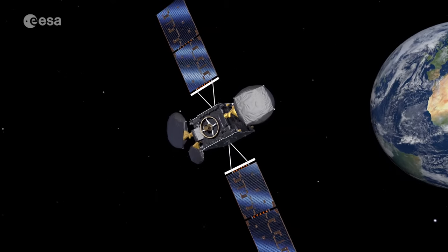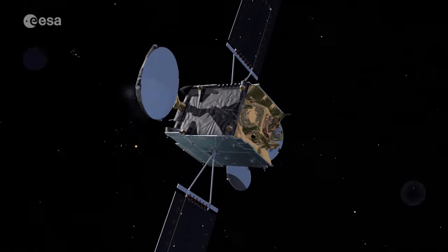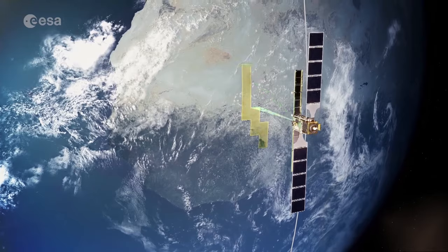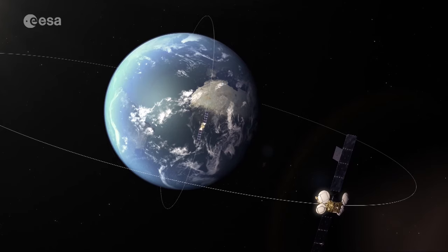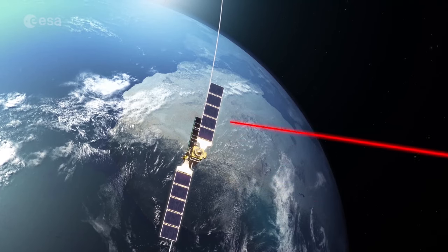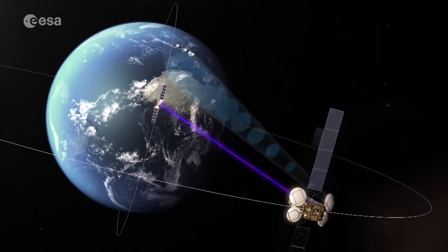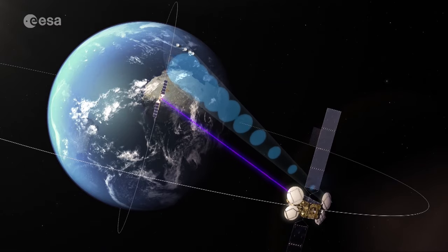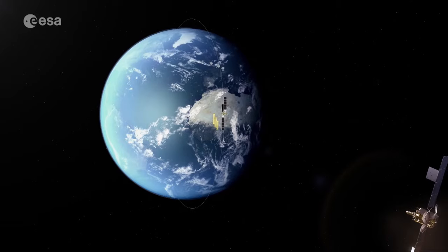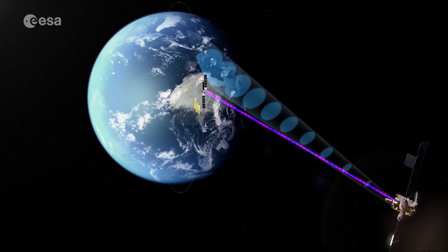The European Data Relay System is a collaboration between ESA and Airbus Defence and Space, aiming to improve and accelerate data transmission from low-Earth orbiting satellites to the ground. From their geostationary orbit, EDRS satellites can both see the low-orbiting imaging satellite as well as the ground stations. Data from the imaging satellite is sent via a laser link to EDRS, which then transmits data via radio frequency to the ground stations. This process allows for longer and faster data transfers, creating the Space Data Highway.